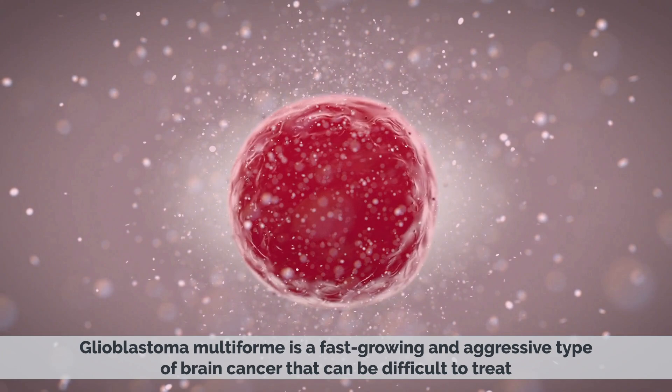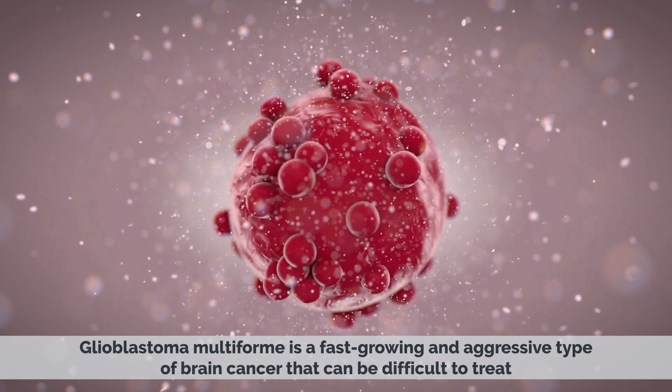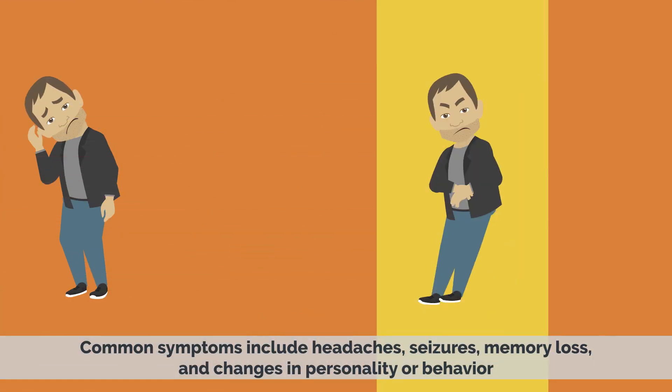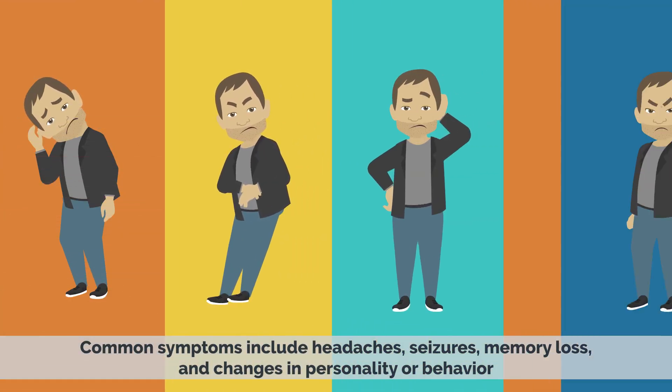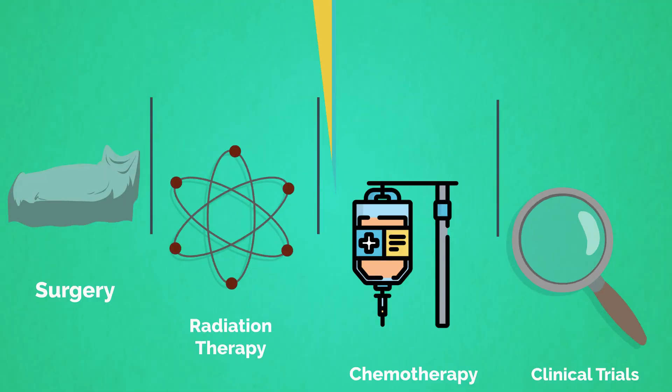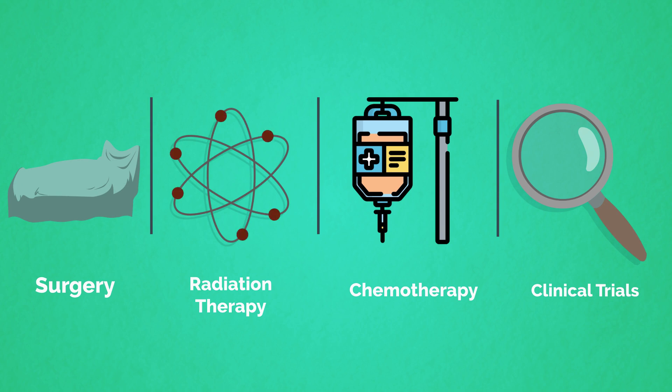In summary, Glioblastoma Multiforme is a fast-growing and aggressive type of brain cancer that can be difficult to treat. Common symptoms include headaches, seizures, memory loss, and changes in personality or behavior. Treatment options include surgery, radiation therapy, chemotherapy, and clinical trials.